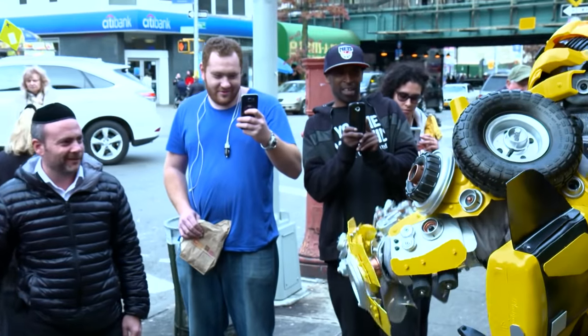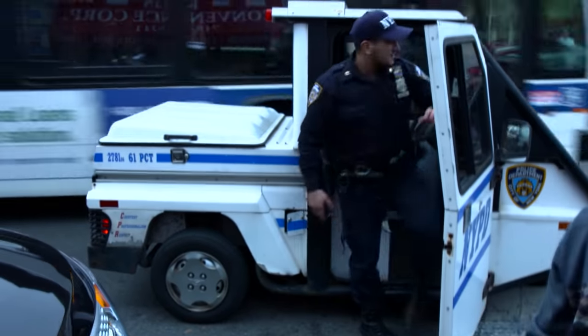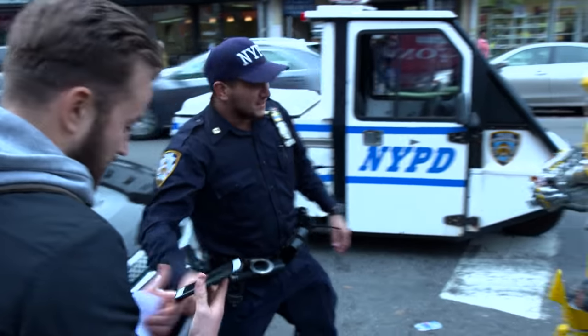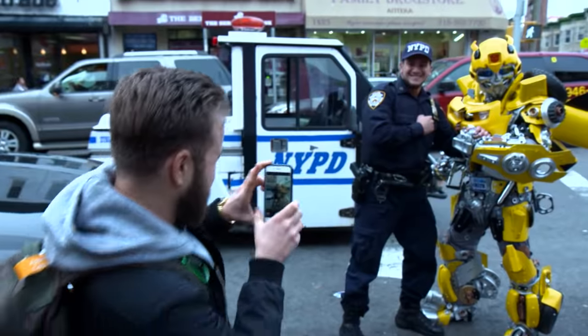As soon as Peter pops up somewhere in his costume, everyone stares at him. Even the cops stopped doing their jobs. We got away with filming without a permit in the middle of the street. Instead, our reporter was asked to take a picture.